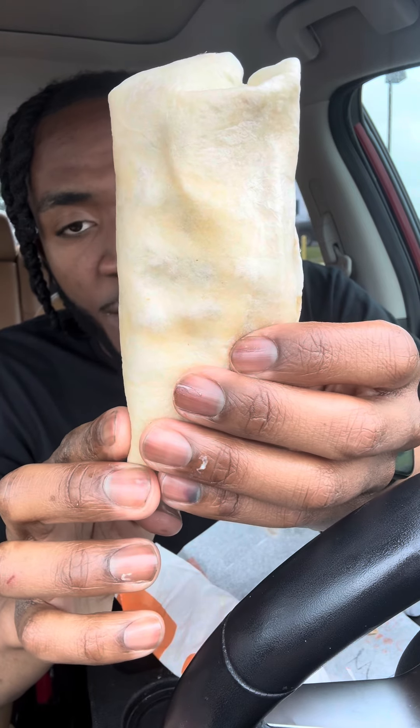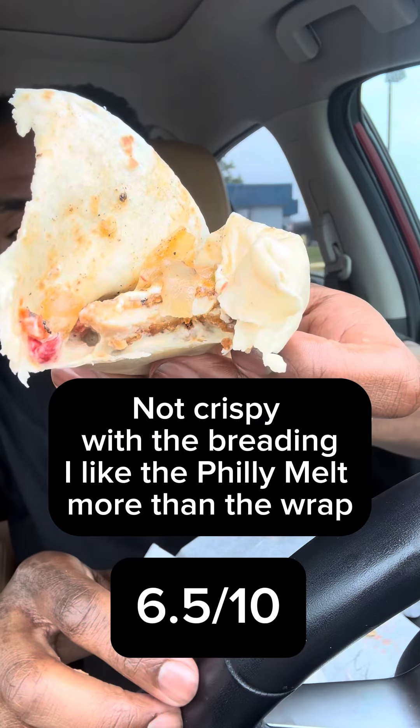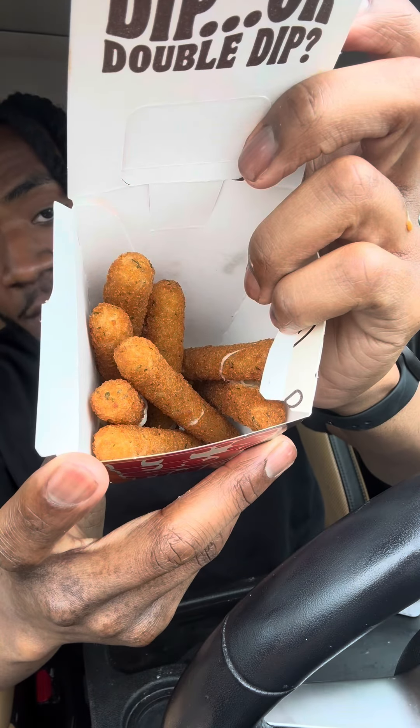Next we have the Philly Chicken Royal Crispy Wrap. All the ingredients are basically the same as the Philly Melt. The chicken could be a lot more thicker.